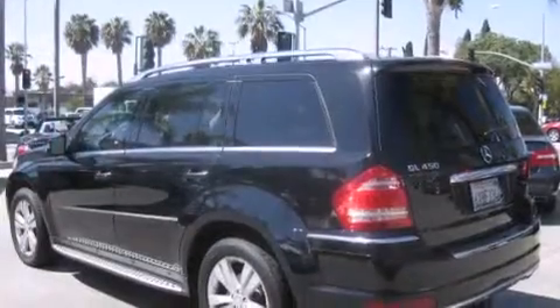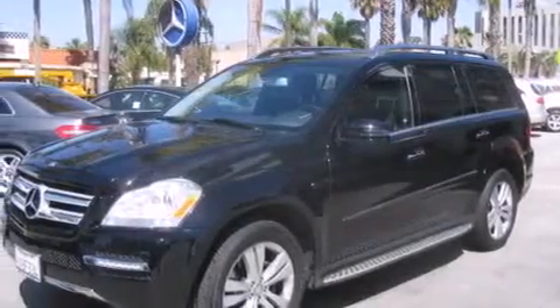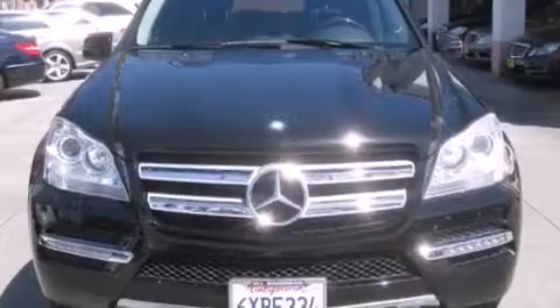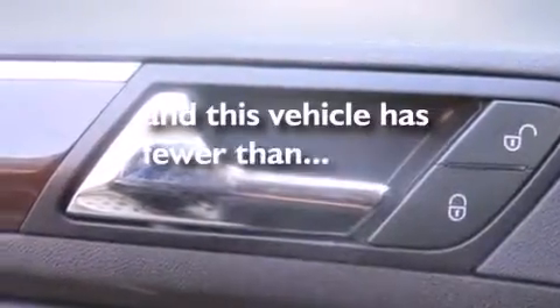Features include a power moonroof, heated seats, cruise control, a CD player, front side impact airbags, air conditioning with automatic climate control, a split folding rear seat, a home link feature, and a rear window defroster. This vehicle has fewer than 27,000 miles on the odometer.